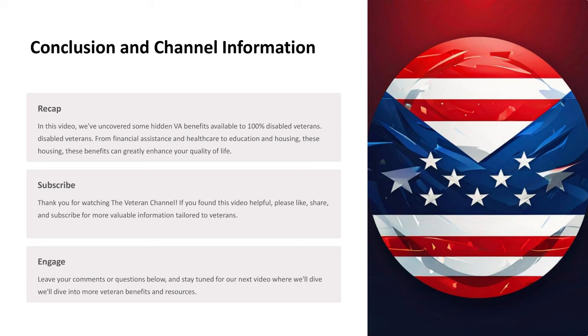Leave your comments or questions below, and stay tuned for our next video where we'll dive into more veteran benefits and resources. Thank you for joining us.